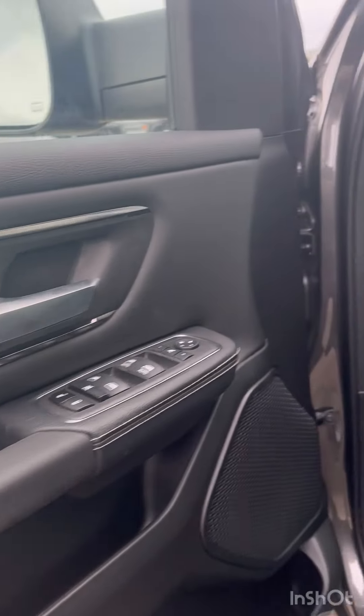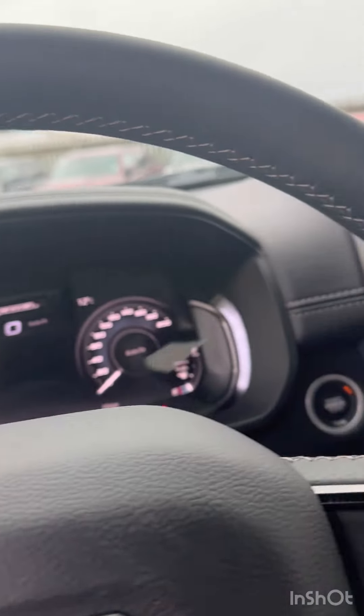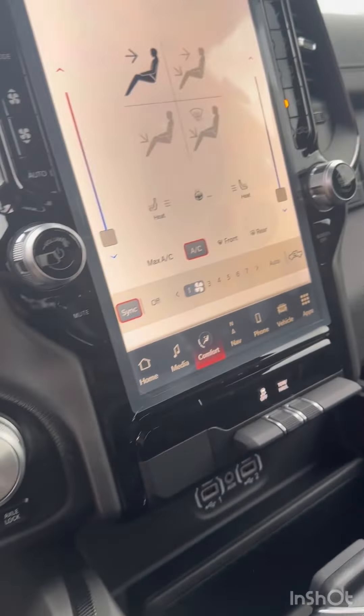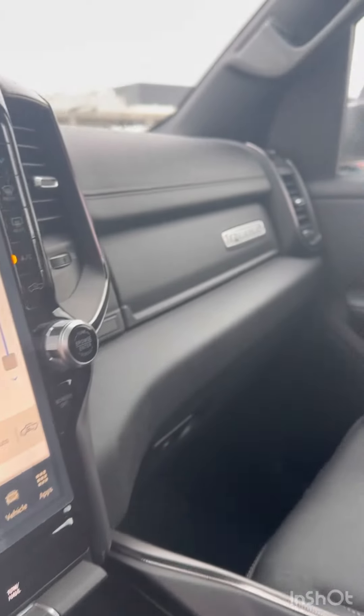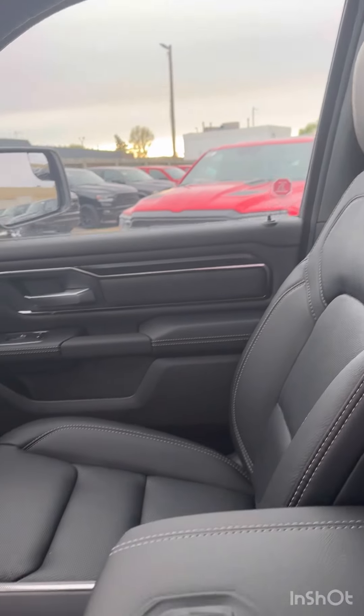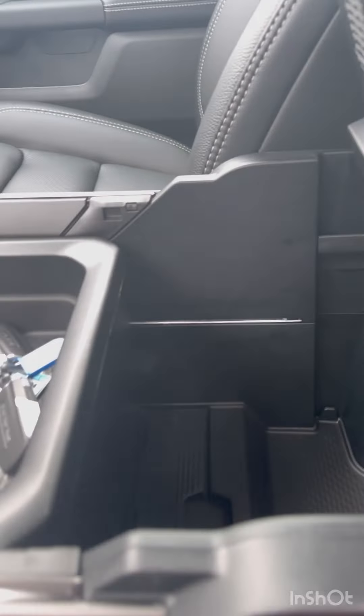It comes with black interior, got a digital display, got a leather-wrapped steering wheel, got heated seats, multiple drive modes, got Uconnect, got Bluetooth and more features. Very beautiful leather seats and a center console for your storage.